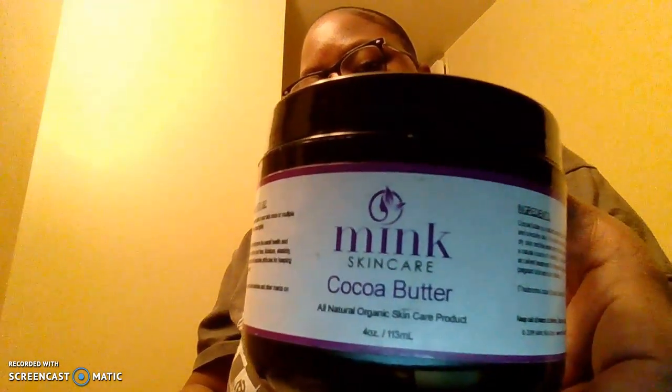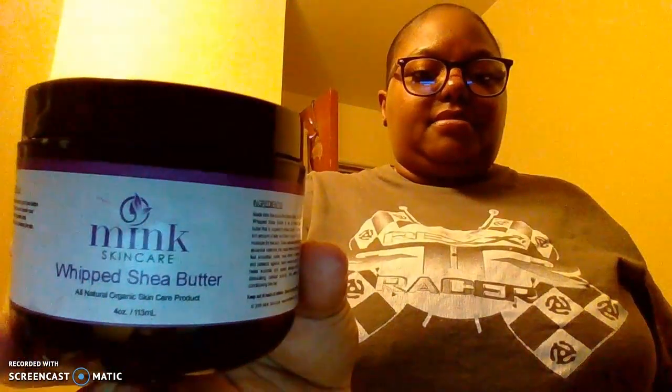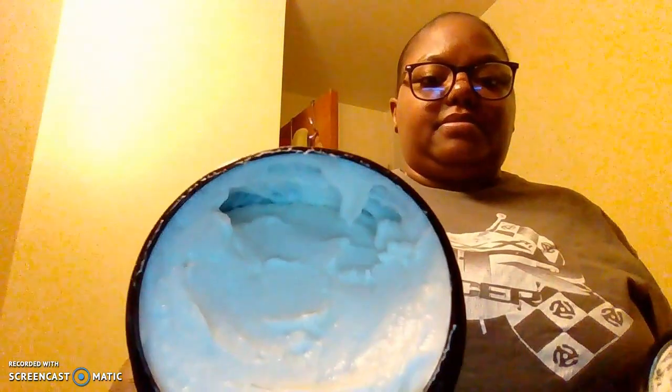This is the Miracle Mink skincare cocoa butter. And yes, it's real cocoa butter. This is the whipping shea butter. And this is what I use — it smells very good.